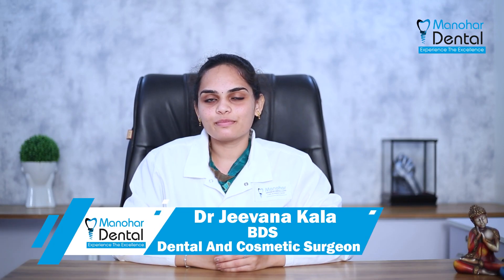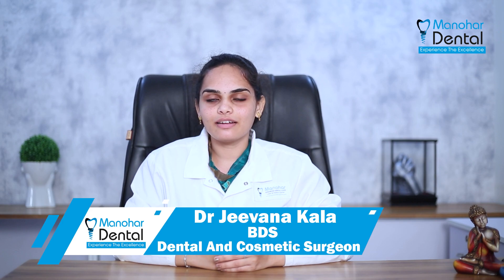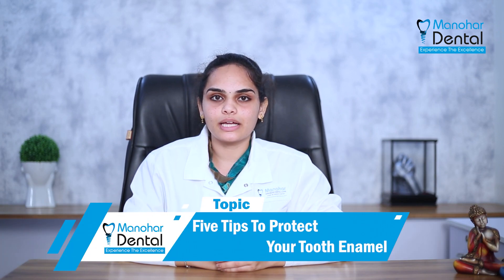Hello everyone, this is Dr. Karla, cosmetic dentist at Manoha Dental Care, Vishakhapatnam. Here are 5 tips to protect your tooth enamel.